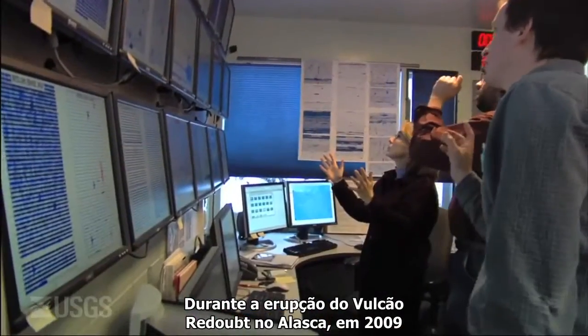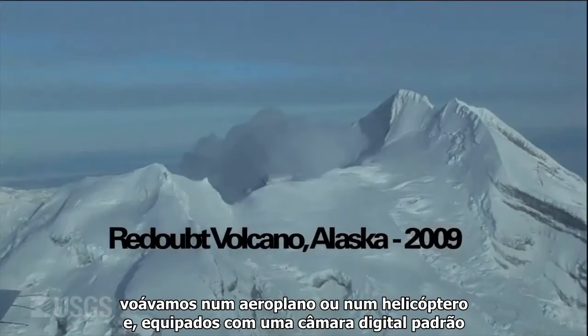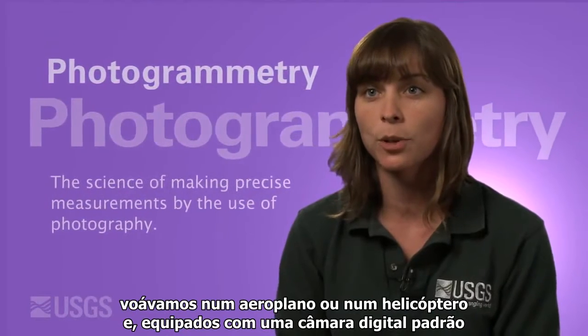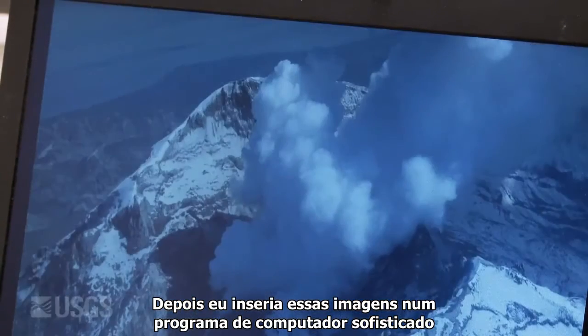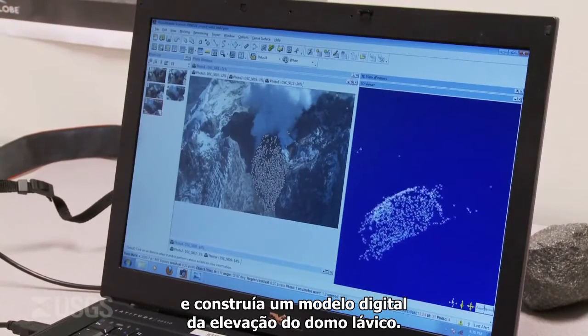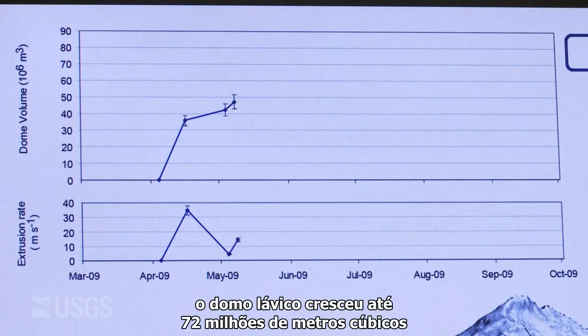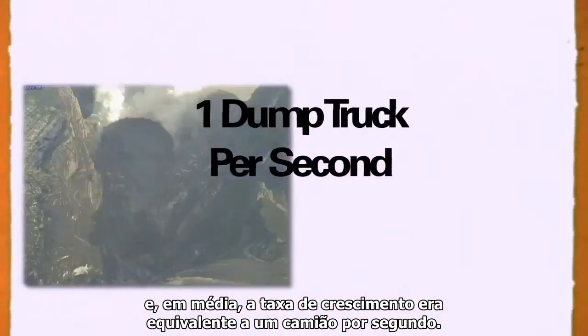During the 2009 eruption of Redoubt Volcano in Alaska, we would fly out there with a fixed-wing airplane or a helicopter, and equipped with a digital camera — just a standard one — take snapshots of the lava dome as we fly around it. Then I would take those images, put them into a sophisticated software program, and build a digital elevation model of the lava dome. We found over a three-month period that the lava dome grew to a size of 72 million cubic meters, and on average the growth rate was equivalent to one dump truck per second.